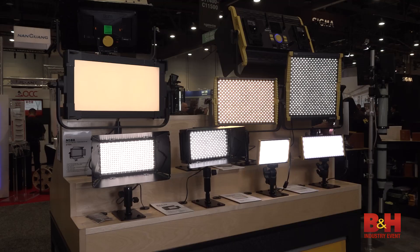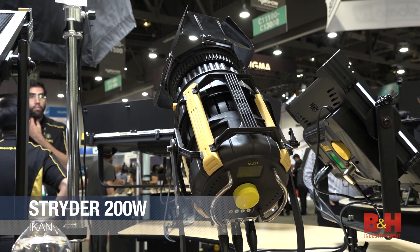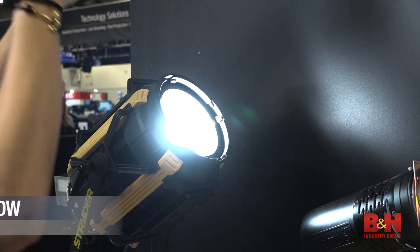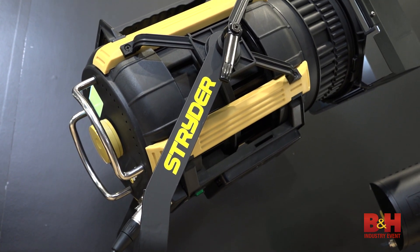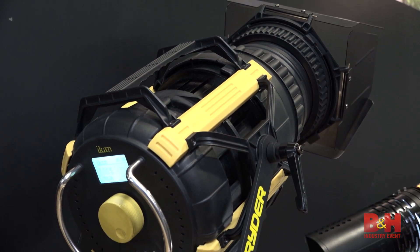No stranger to LED lighting, ICANN displayed their newly released 5-inch Strider 200-watt LED Fresnel. It's flicker-free with flood and spot functionality, bi-color temperature from 2700K to 6400K, and is easily powered with gold-mount or V-mount batteries for use in the field or the studio.